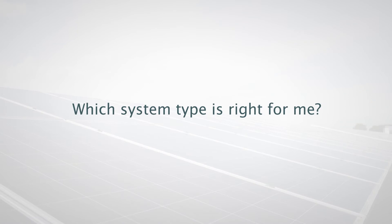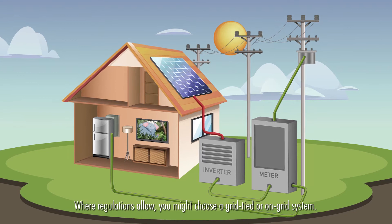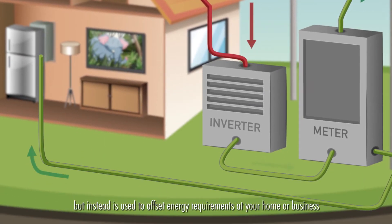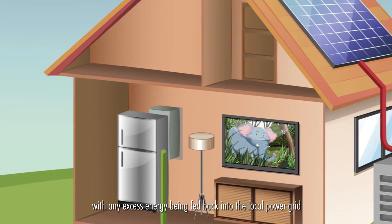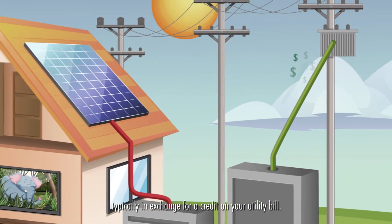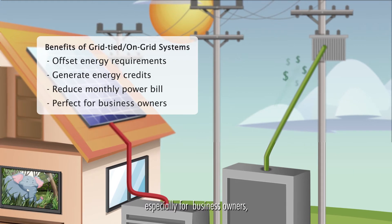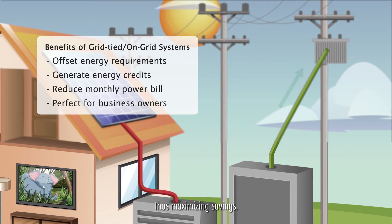Which system type is right for me? Where regulations allow, you may choose an on-grid or grid-tied system. With a grid-tied system, the energy generated is not stored, but instead is used to offset energy requirements at your home or business, helping to reduce electricity costs, with any excess energy being fed back into the local power grid, typically in exchange for credit on your utility bill. These benefits make grid-tied systems an attractive option, especially for business owners who use energy when the PV system is producing the most, thus maximizing savings.